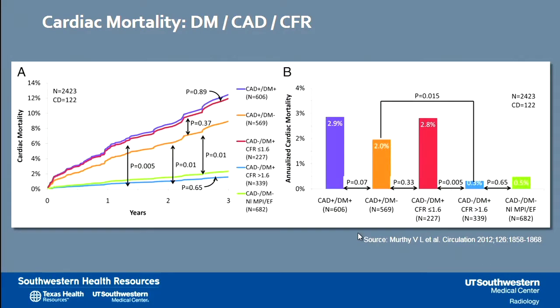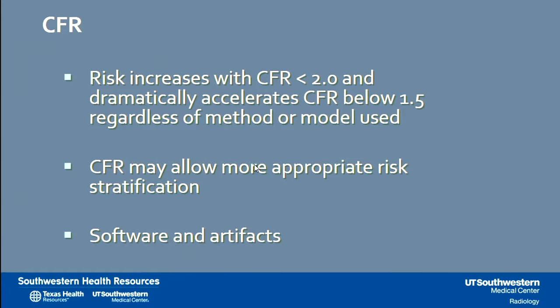There is another important role for coronary flow reserve calculation in prevalent diseases like type 2 diabetes. The red and blue bars on the right side of the graph correspond to annualized cardiac mortality in patients with type 2 diabetes who have a low coronary flow reserve versus a high coronary flow reserve. In summary for this section, coronary flow reserve allows risk assessment — low risk with high coronary flow reserve and dramatically accelerated risk with decreased coronary flow reserve, regardless of the method or model used.